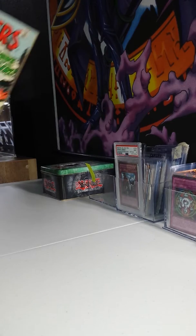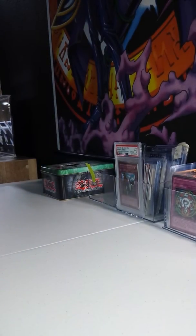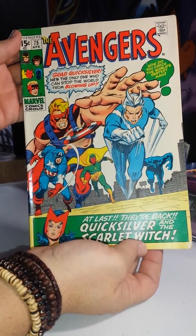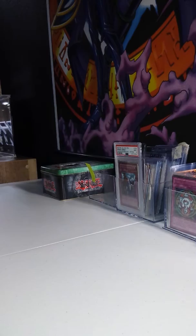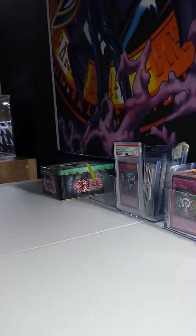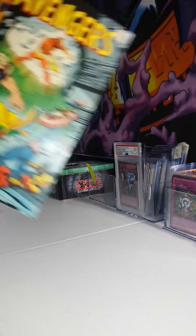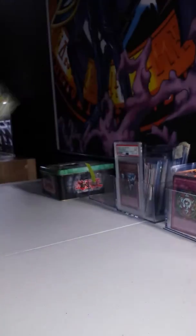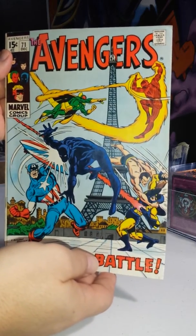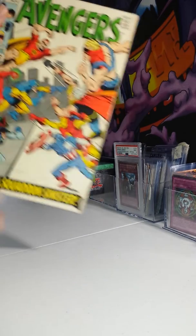First book up: Avengers number 77. This is pretty much just a whole Avengers lot here. Avengers number 75, number 74, 73, 72, 71 — first Invaders, and I believe Black Panther joins. Number 70.